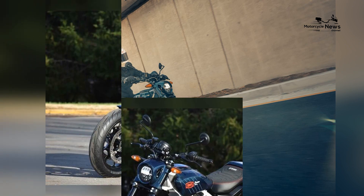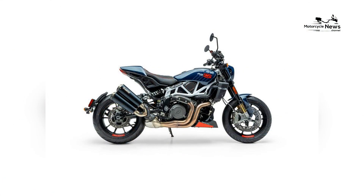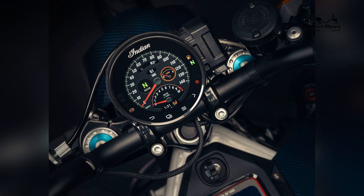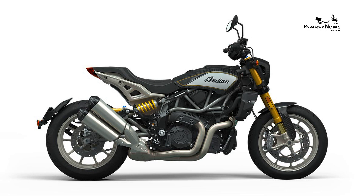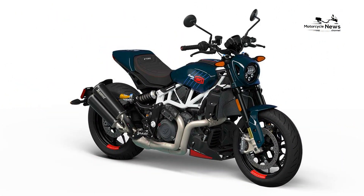Cutting-Edge Technology and Precision Riding. Equipped with cutting-edge technology, the FTRx 100R Carbon ensures precision riding and optimal performance. Advanced features including adjustable suspension, traction control, and a race-tuned engine deliver an unparalleled riding experience. The bike's state-of-the-art technology, enriched by 100%'s expertise, emphasizes the perfect fusion of speed and control, creating a machine that is as exhilarating on the track as it is on the open road.